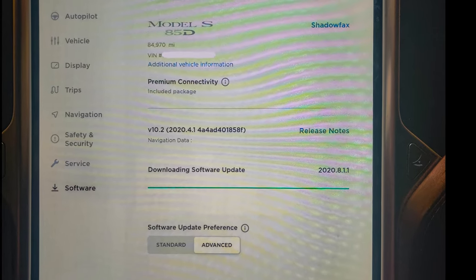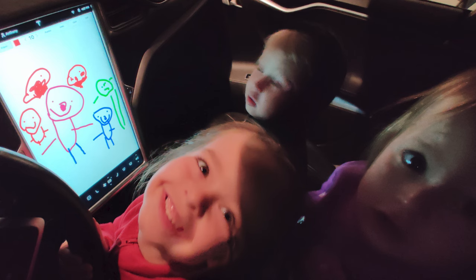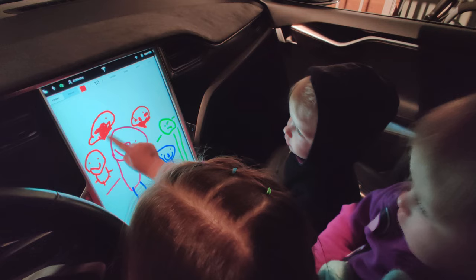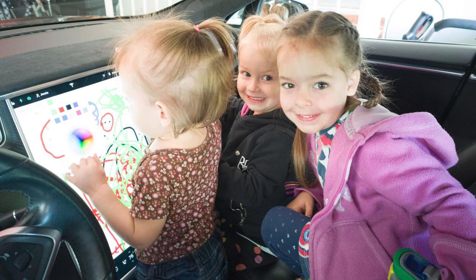Something unique to this car or Teslas in general is software updates. Unfortunately we don't get all the software updates the newer cars get because our hardware is outdated, so we miss out on things like sentry mode or new games. However, we have still gotten some features that have made our car better. One feature that came out was battery preconditioning — when navigating to a supercharger it will warm up the battery so it can charge at a higher sustained rate right when you plug in.